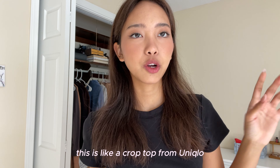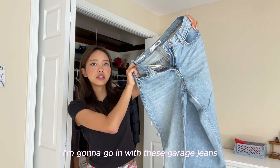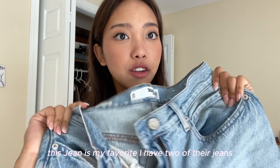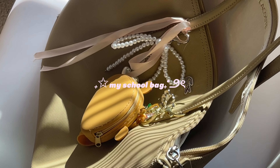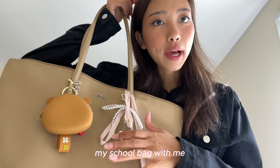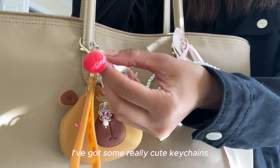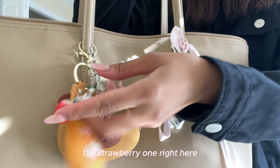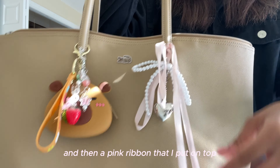For my shirt, I'm just going to wear this crop top from Uniqlo. For my pants, I'm going to go with these garage jeans — this is my favorite jean, I have two of their jeans. Last thing I need to do before I leave is pack my school bag. This is my bag. I've got some really cute keychains — the strawberry one right here — and then I have this bow and a pink ribbon on top.